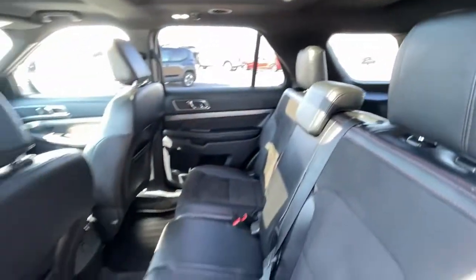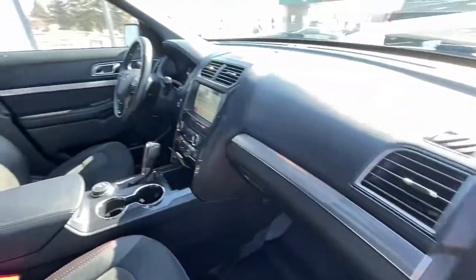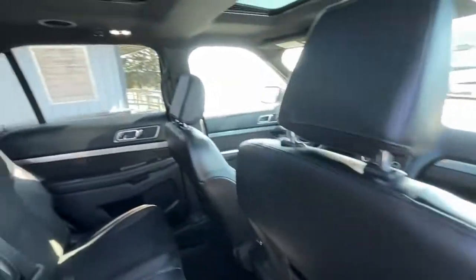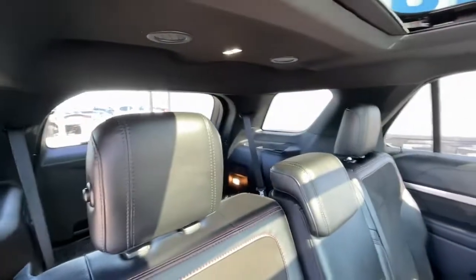Keyless entry, electronic stability control, third row seat, trip computer, power windows, bucket seats, AM-FM stereo, four-wheel disc brakes, power steering.